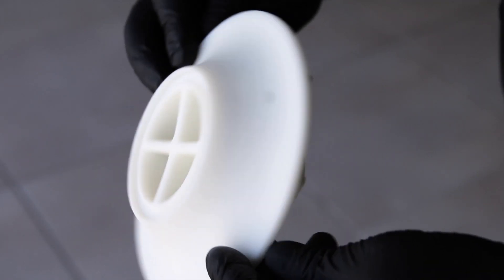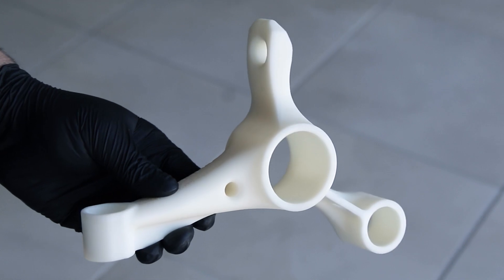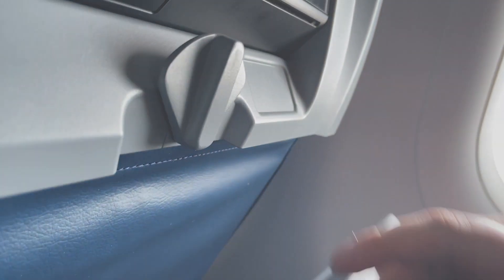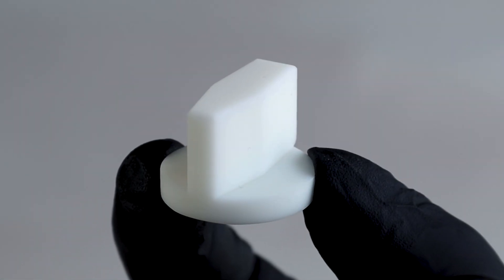ABS Tough White has been a go-to material for us as well. The surface finish resembles a machined part surface, which our customers are just ecstatic about. And then the mechanical properties make it as if it were a machined part in certain applications.